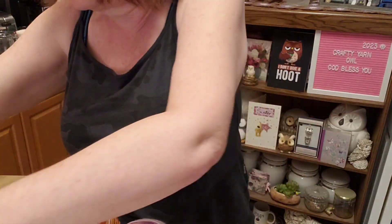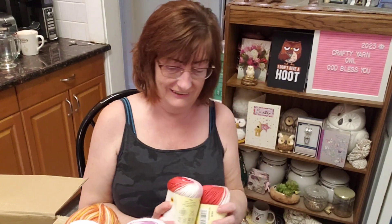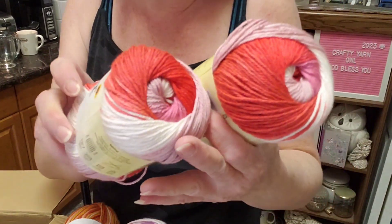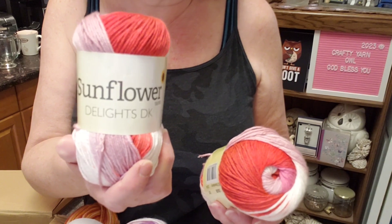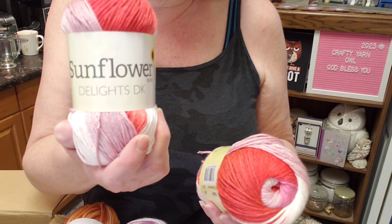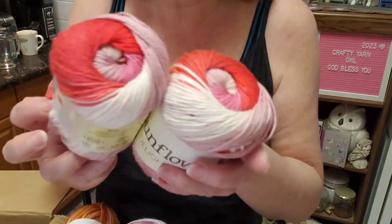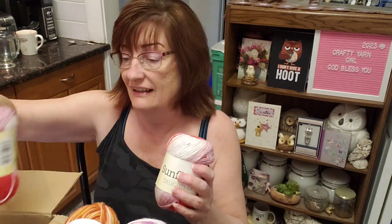Wow, eh? Must be Canadian! Now look at these — there are pinks, a light purple, white, and purple shades — brighter pinks too. These are Sunflower Yarns Delights. Two of these, 100 grams each, approximately 229 meters / 250 yards, 100% microfiber acrylic, made under license in Turkey, machine wash, do not tumble dry. Color is 002 Strawberry. Wow, that's really nice!